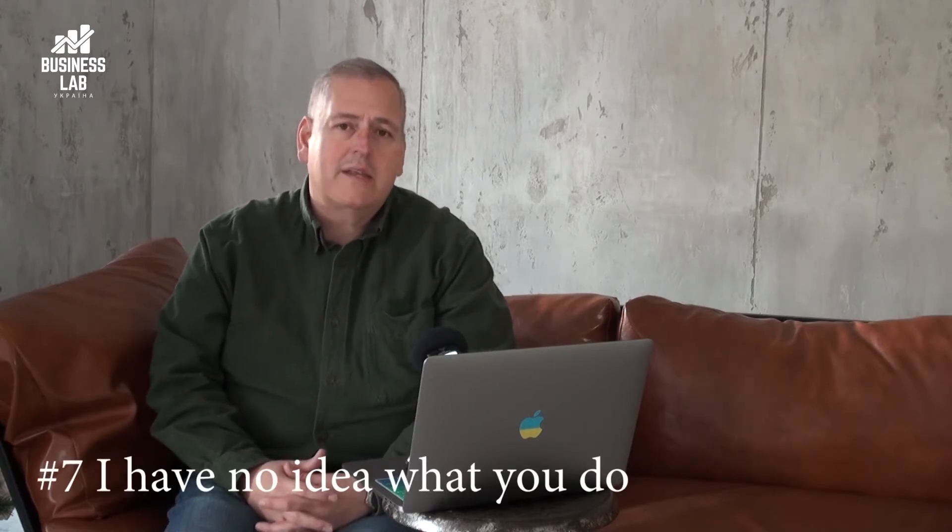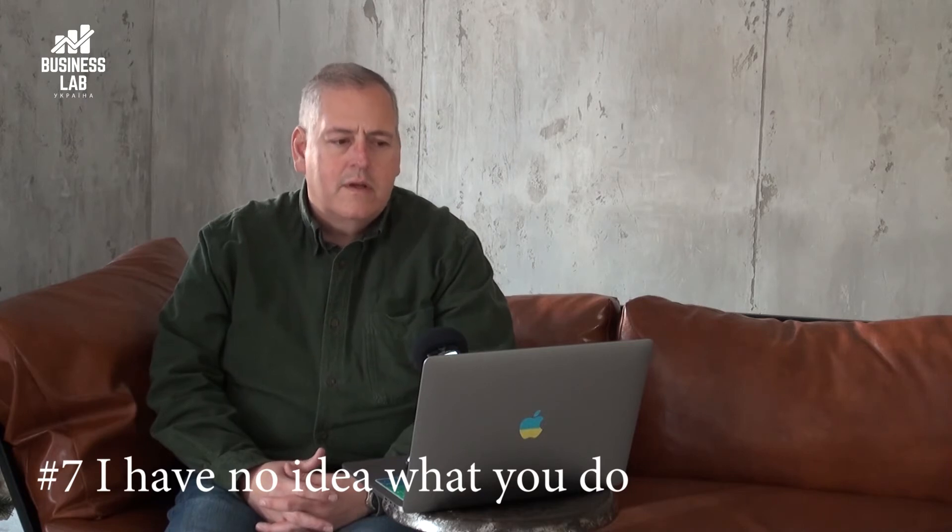The top seven reasons. Number seven: I have no idea what you do. This happens when the text on your website is not clear enough — when you're not being exactly clear with your potential customers about what you do. Some people like to put banner ads like 'Envision the future' or 'We find pathways to new opportunity.' These are very vague and don't tell customers what you do. Be sure that customers understand, as soon as they open your page, what you actually do.